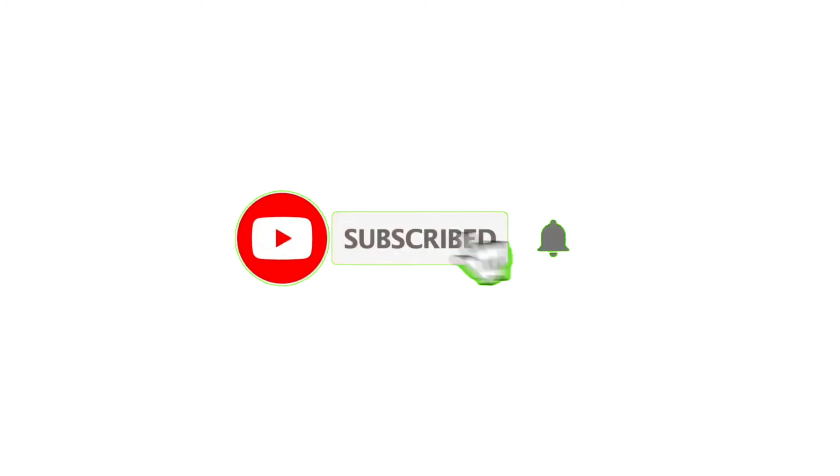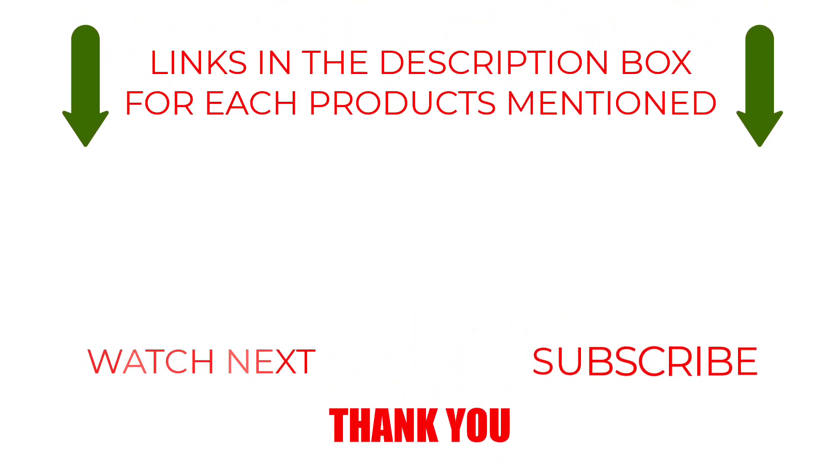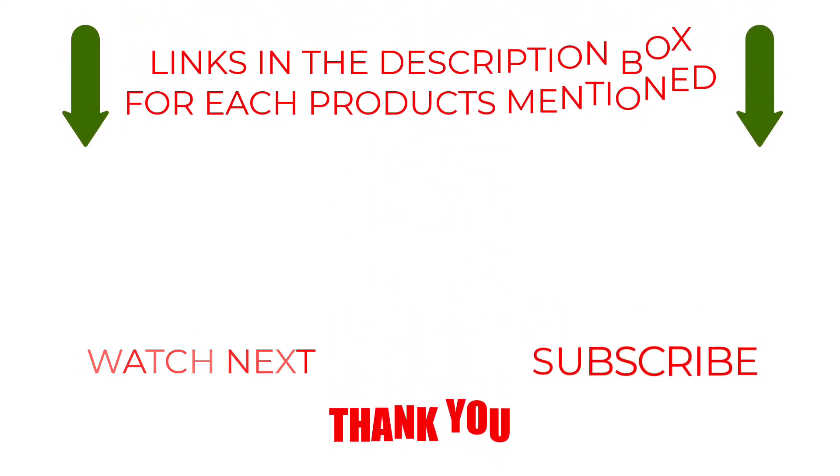Please like, comment, share, and subscribe and hit the bell notification. That brings us to the end of our review and buyer's guide. Hope to see you in the next video. Let us know in the comments what your favorite one is, and we hope you liked this video.